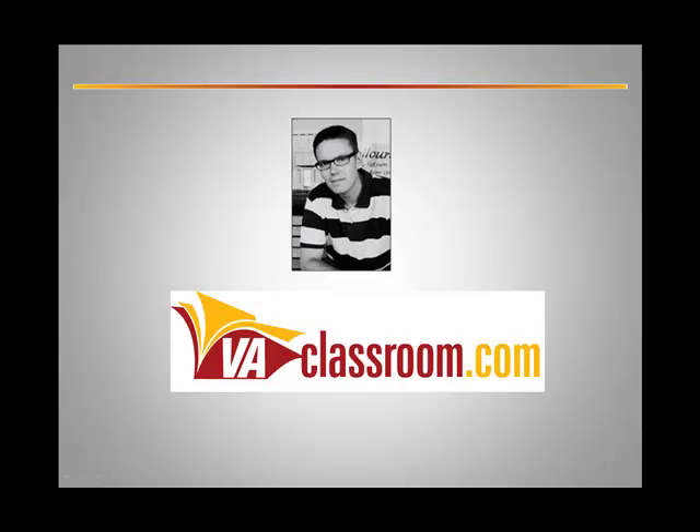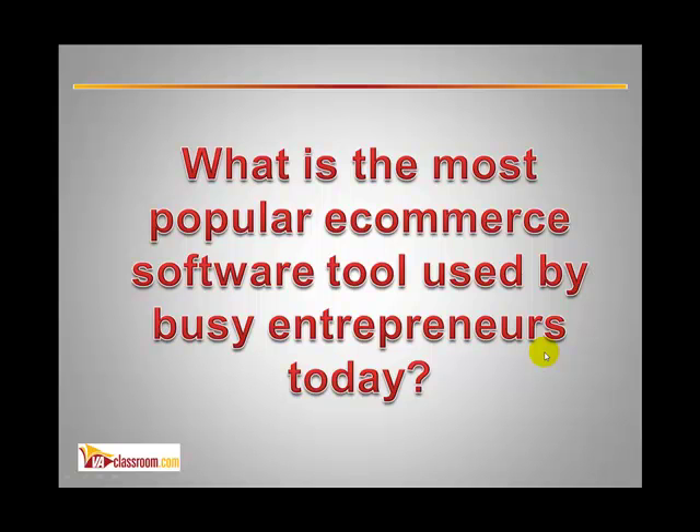Hi everyone, Craig Cannings here from vaclassroom.com, and what I'm about to share with you over the next few minutes may potentially have a big impact on your business moving into 2010. But let me start by posing a question to you: what do you believe is the most popular e-commerce software tool used by busy entrepreneurs today?